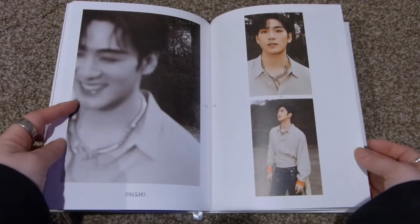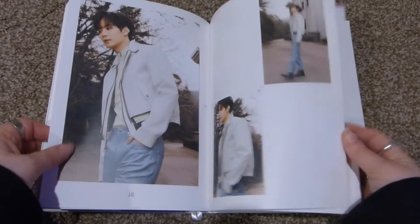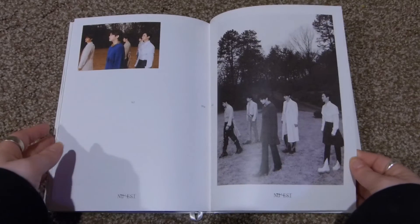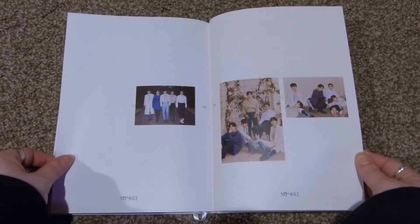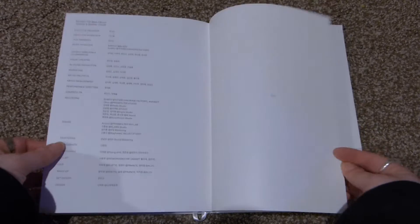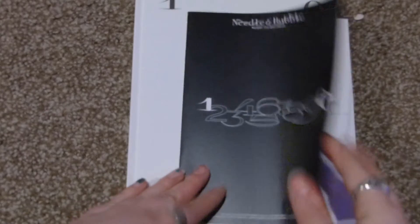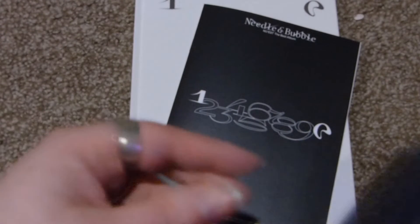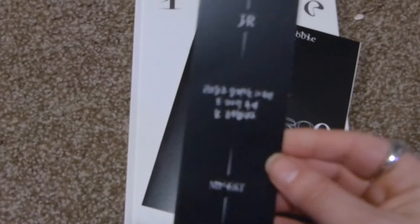This is such a cute picture of Baekho though. I think it would have been really cool to release a bunch of behind-the-scenes never-before-seen photos. Another blank page. This is the thanks-to with really small credits. You get what I think is just a lyric book — nothing exciting. I got JR's bookmark, so that's cool.